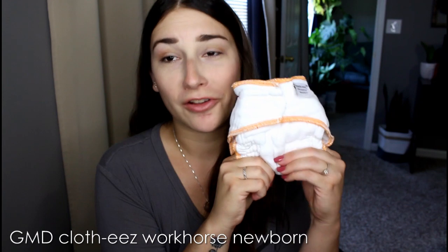Next, we have the little newborn workhorses from Green Mountain Diapers — these are the Clothies brand. These were amazing. He grew out of these around six or seven weeks. He never had a blowout with these — if you have this fitted on with a cover on top, it never even leaked outside onto the cover. It's super blowout-proof, honestly. I'm so glad I picked those up this time around. I didn't own these with my last baby that I cloth diapered as a newborn, but they're really, really awesome.